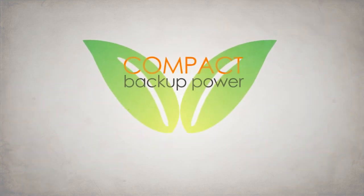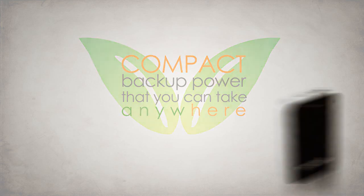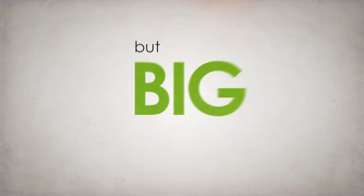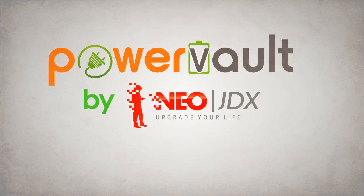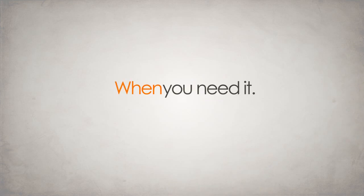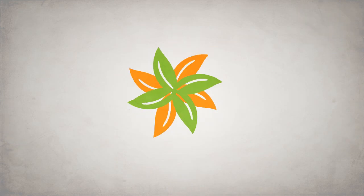It is compact power that you can take anywhere. For powerful models, they are conveniently small in size but big on personality. The PowerVault by NEO JDX — portable power you can depend on when you need it, where you need it. Visit us at WNEO.com.